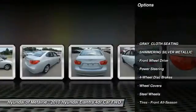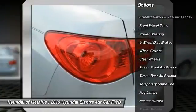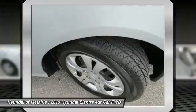Keyless entry, anti-lock braking system, adjustable steering wheel, driver airbag, power steering, four-wheel disc brakes, cruise control, FWD, AM FM stereo radio, rear defrost.